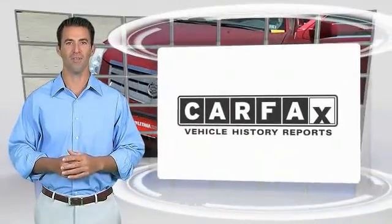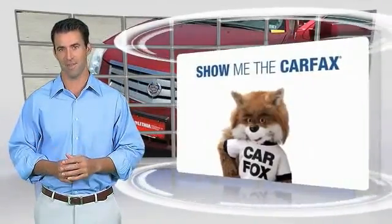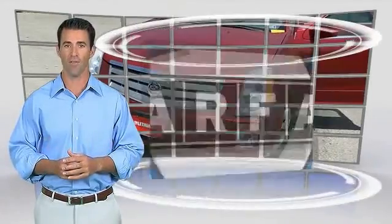Here's another high-quality vehicle with the CarFax vehicle history report. Be sure to find a complimentary copy of this report online or contact the dealership. This vehicle qualifies for the CarFax buyback guarantee.